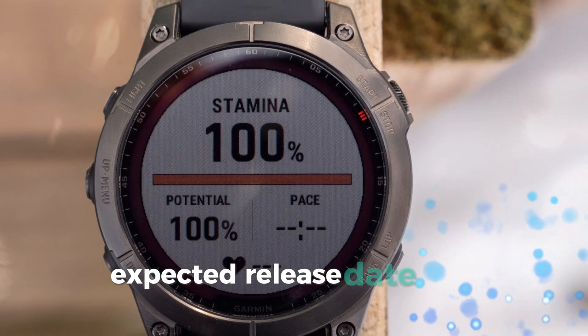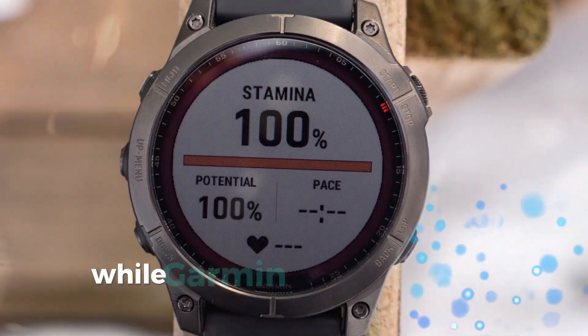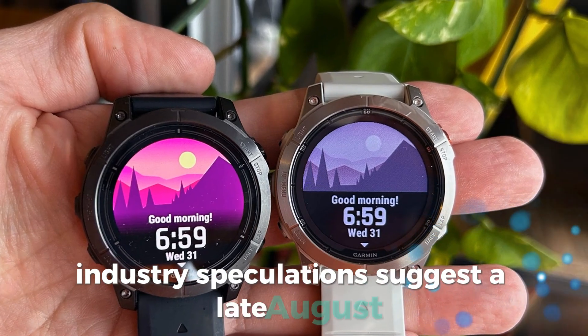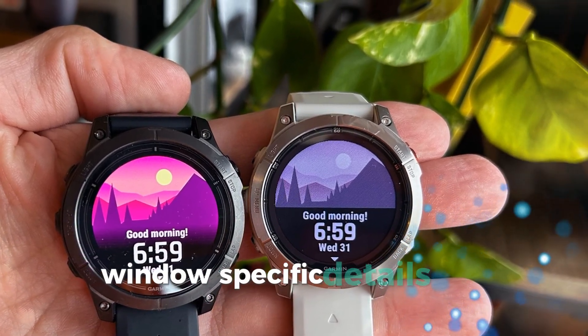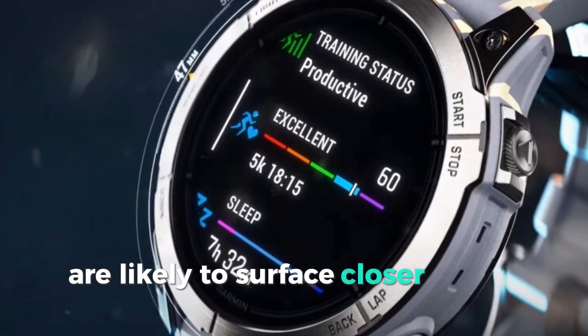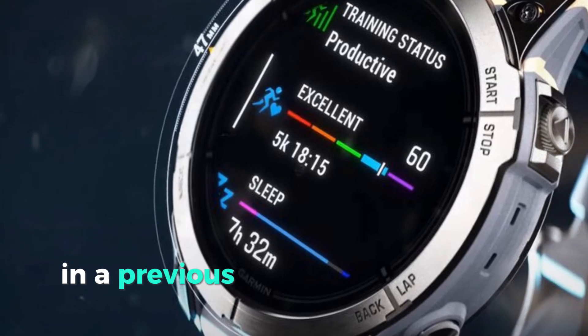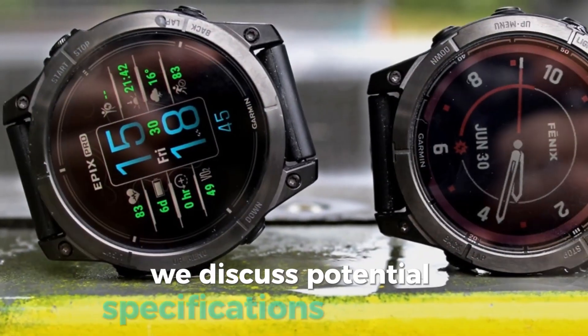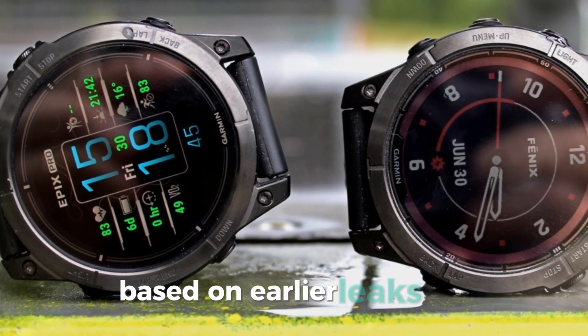Expected release date and potential features. While Garmin hasn't officially confirmed a release date, industry speculations suggest a late August or early September launch window. Specific details like pricing, particularly for the Eurozone market, are likely to surface closer to the launch. In a previous video on our channel — link in the description above — we discussed potential specifications and pricing based on earlier leaks.